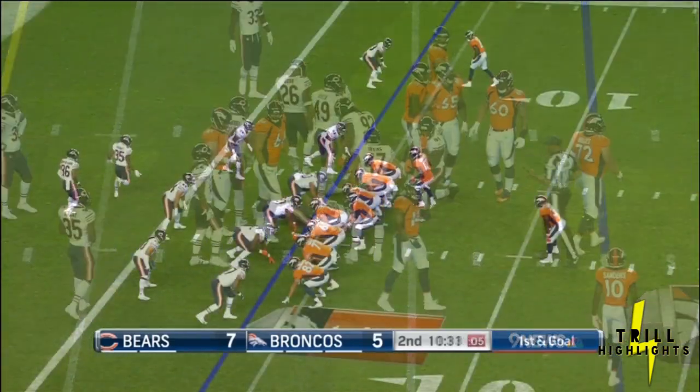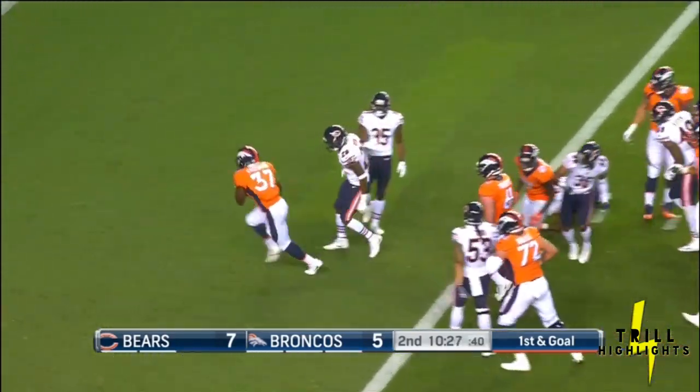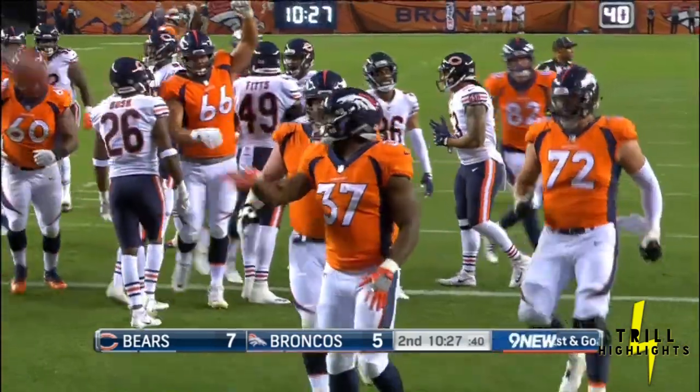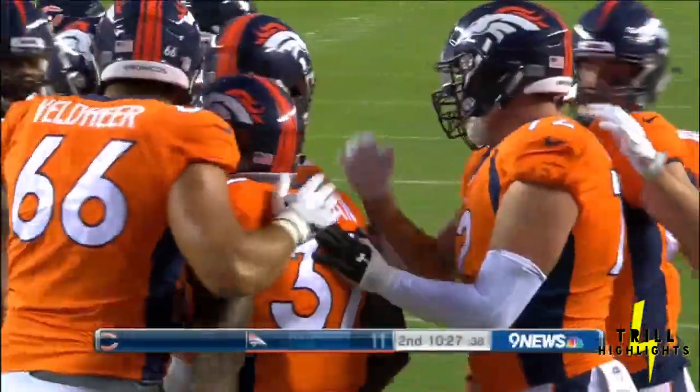He's so much bigger than most cornerbacks. Hand-off to Royce Freeman, standing up into the end zone. Touchdown Broncos! Good mix of the pass and run on that scoring drive.